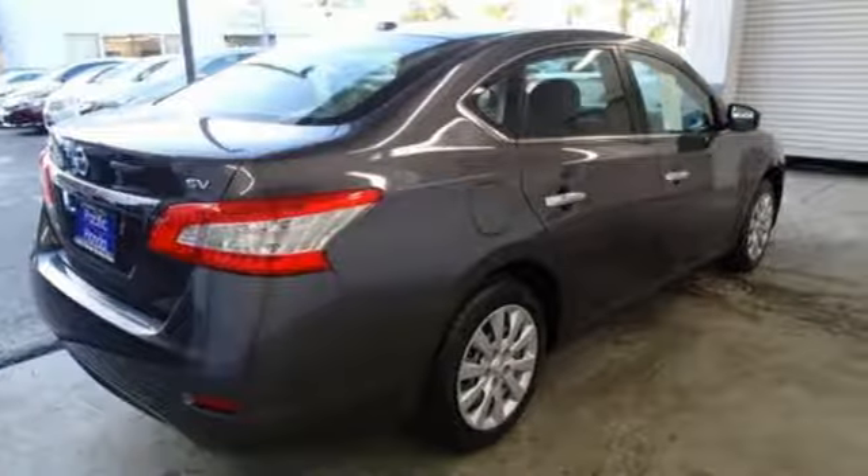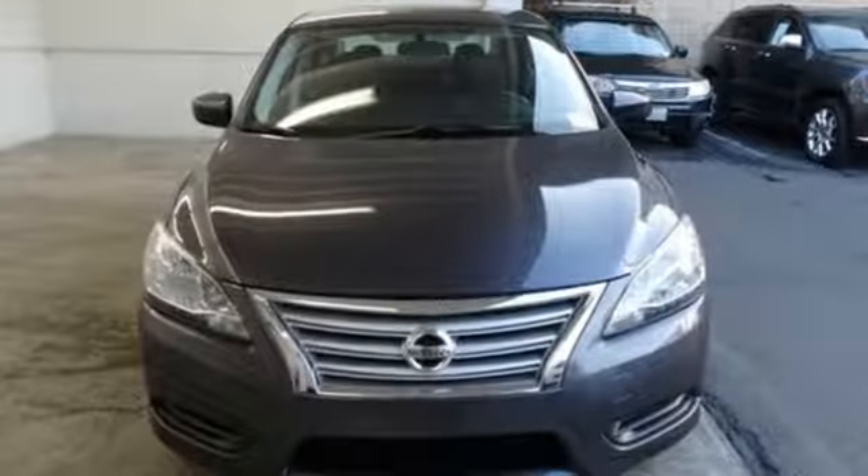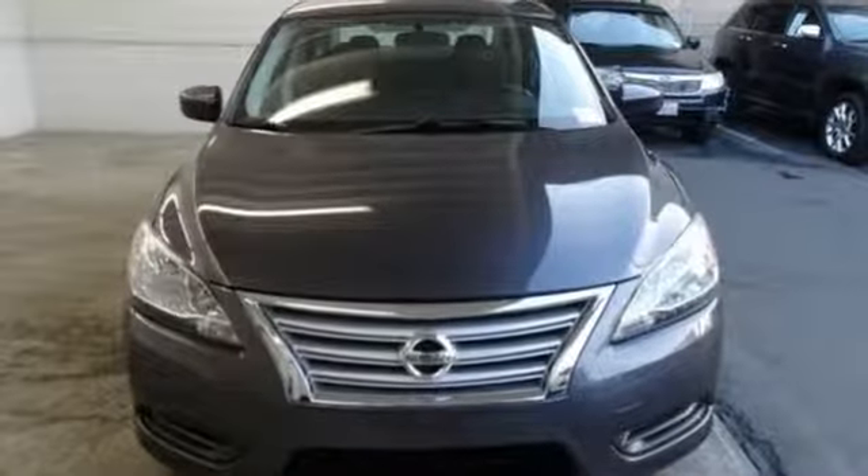They're standard equipment. Nissan excites the senses so you can enjoy the journey. Take it for a test drive today.